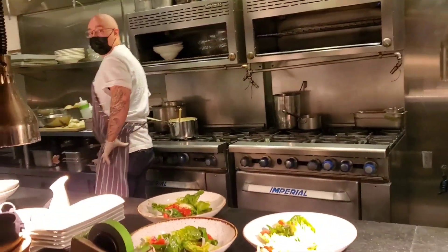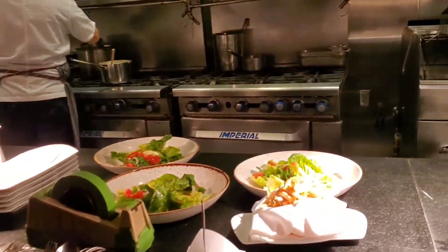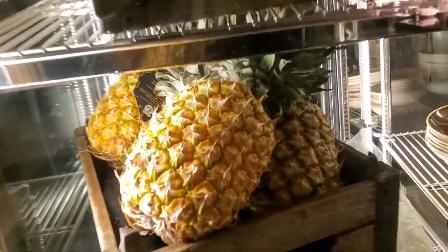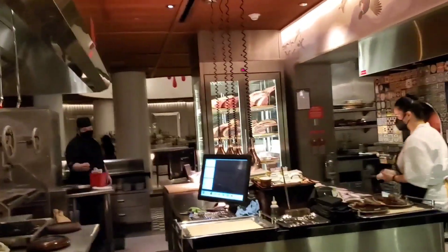Sauté items, a lot of hot dishes, and fried items come out of here. We've got some pineapples — it's National Pineapple Day. And in here is our fire kitchen.